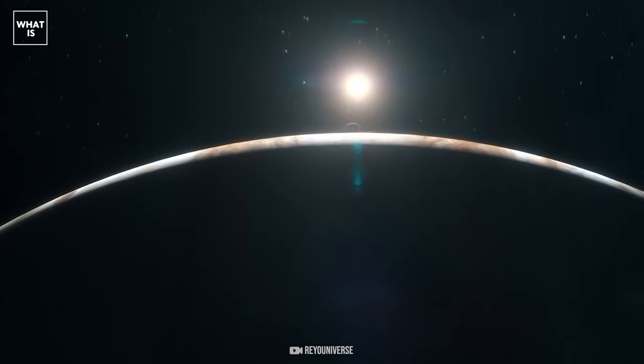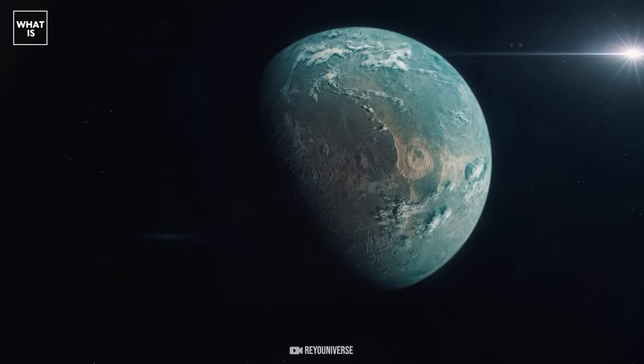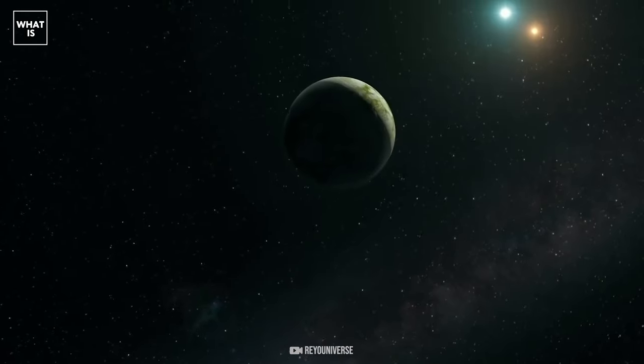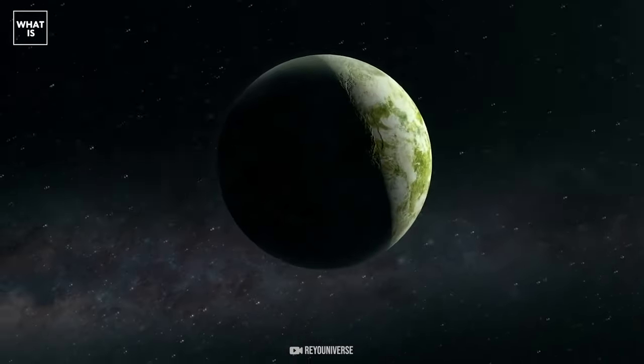It is called Hot Jupiter because it is located in extreme proximity to its star. Today we will talk about a very interesting exoplanet in the shape of a rugby ball. Where did it come from? Why did it get such an unusual shape? And what does this discovery portend for humanity?